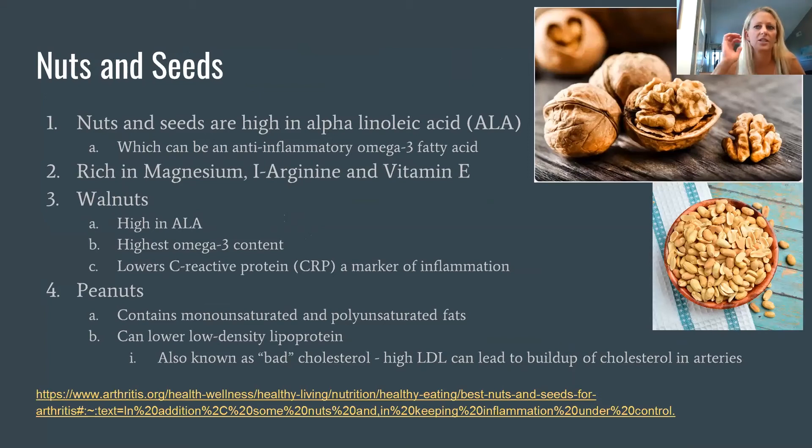Nuts and seeds are great for us, though we need to watch portions since they add up calorically. Walnuts and peanuts are highlighted here — both are high in alpha-linolenic acid and omega-3 fatty acids. Walnuts are the highest in ALA and omega-3 content and can lower C-reactive protein, which is a marker of inflammation. Peanuts are also a healthy unsaturated fat and can lower LDL, the bad type of cholesterol.